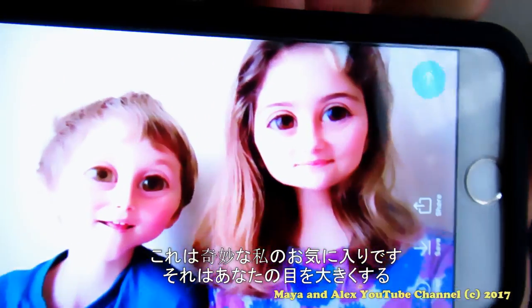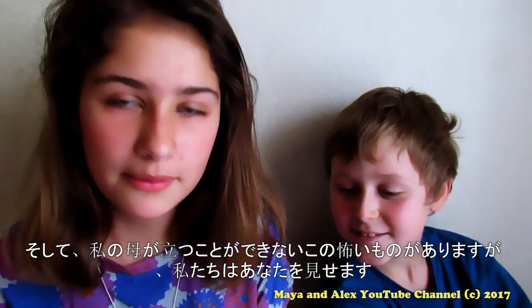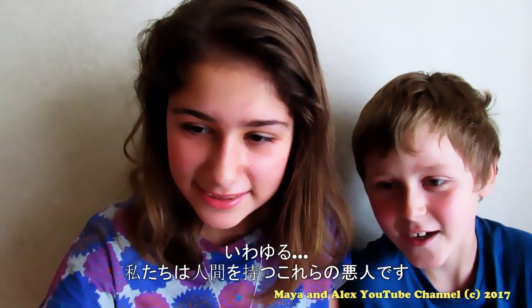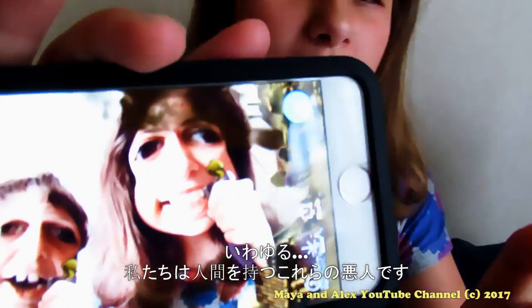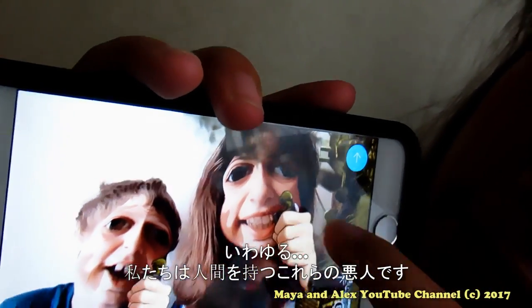This is my favorite — it makes your eyes bigger and your chin small and tiny. And there's this really scary one that my mom can't stand but we're gonna show you. It's this thing called Shingeki no Kyojin, so we're like the evil person and we're holding a human. That's really creepy.